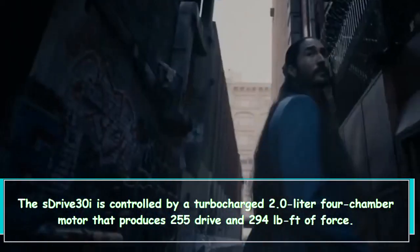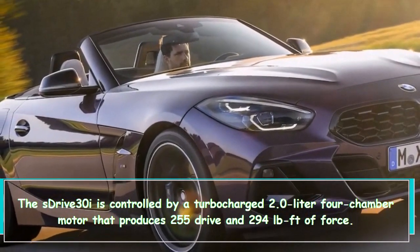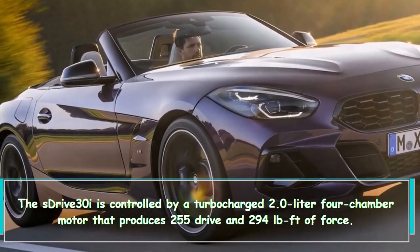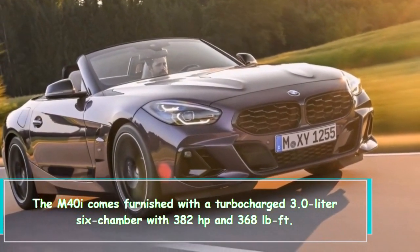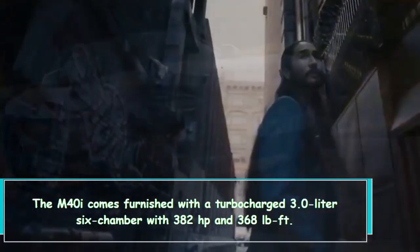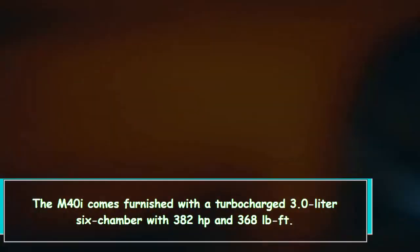The BMW Z4 sDrive 30i is powered by a turbocharged 2.0-liter four-cylinder engine producing 255 horsepower and 294 lb-ft of torque. The M40i comes equipped with a turbocharged 3.0-liter six-cylinder producing 382 HP and 368 lb-ft of torque.